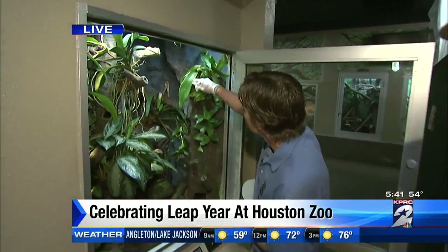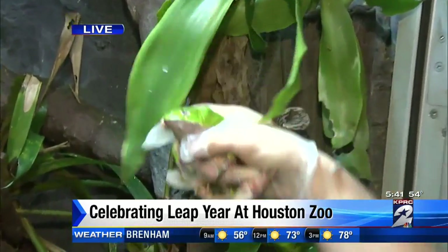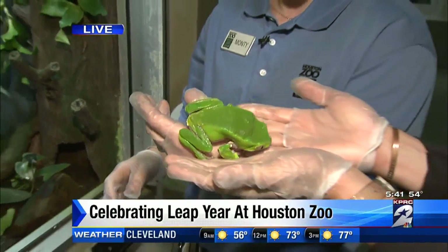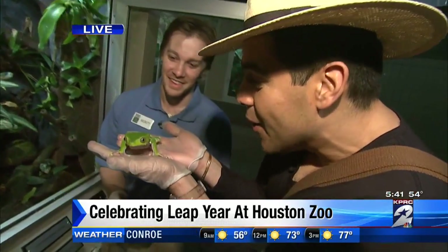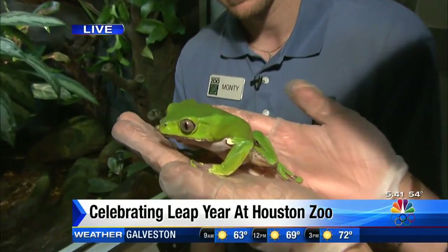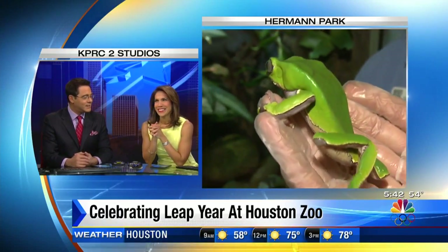Well, look, we've got to go. Only here at the Houston Zoo — come on down, we are celebrating. Can I touch him? Yes! I want to take you home so bad. I want to put you in Rachel's purse and scare the heck out of her. Back to you guys at the station.